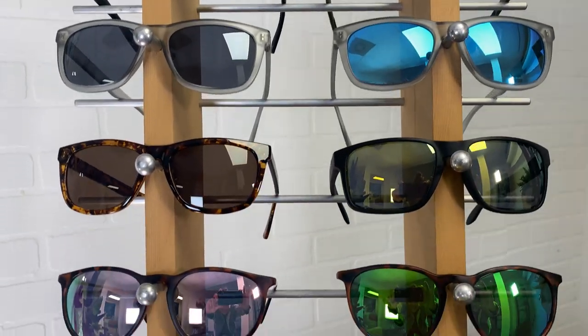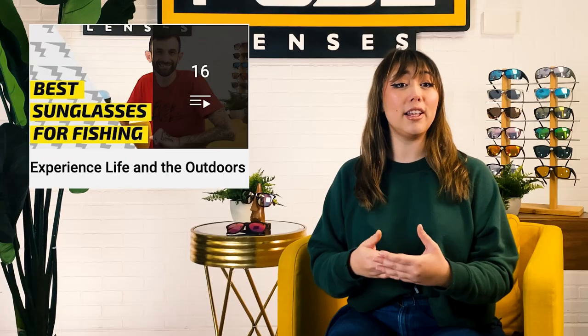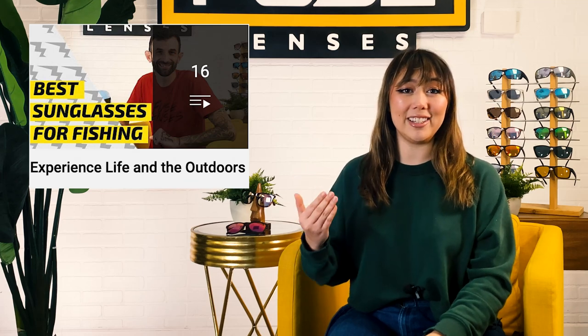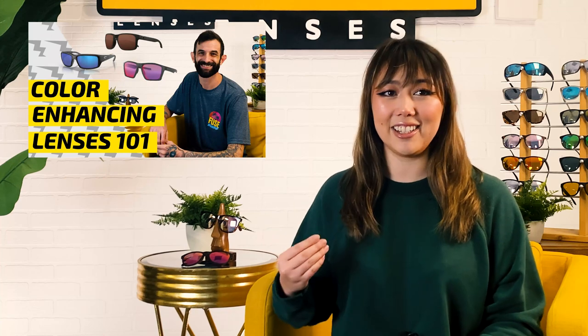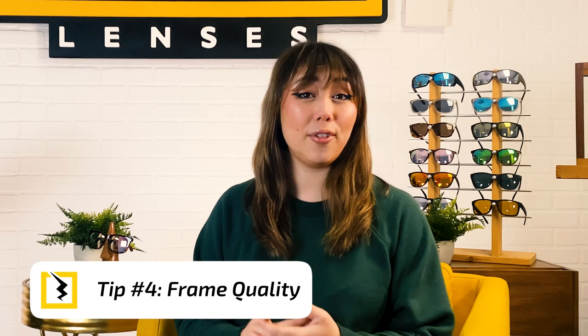That's why Fuse has over 20 different color tints and mirror coating options for anyone and everyone. We have a playlist called Experience Life in the Outdoors where we go over the best type of lenses for outdoor activities like snow sports, fishing, hunting, and cycling. Plus, we just released state-of-the-art color-enhancing lenses that you can learn more about in our video Color Enhancing Lenses 101 — they really make the world around you more beautiful, clear, and vibrant. But quality isn't just about lenses; I meant frame quality too.